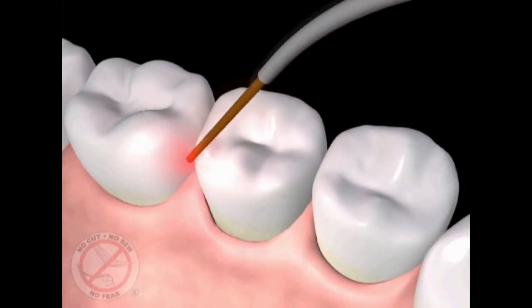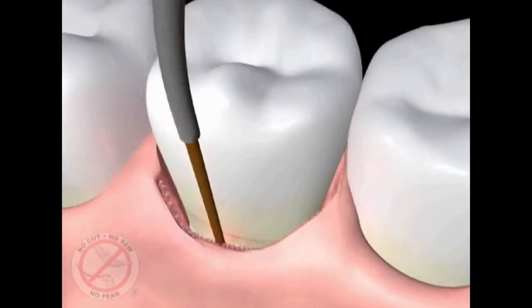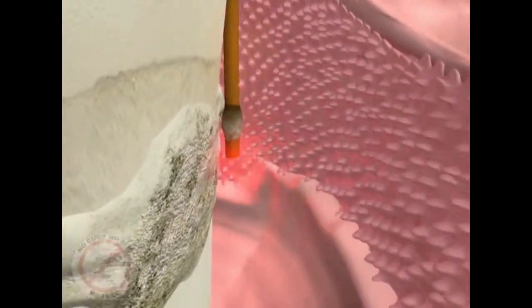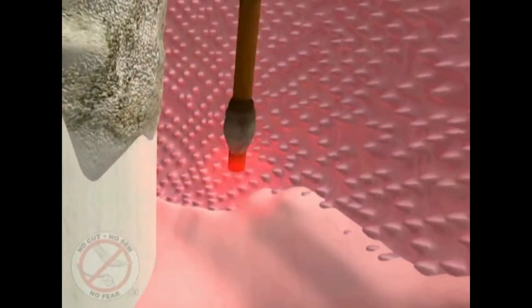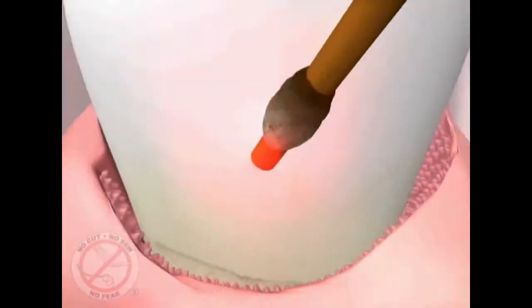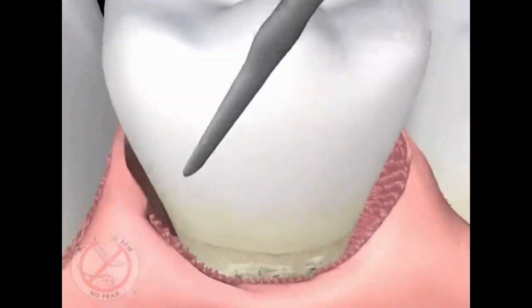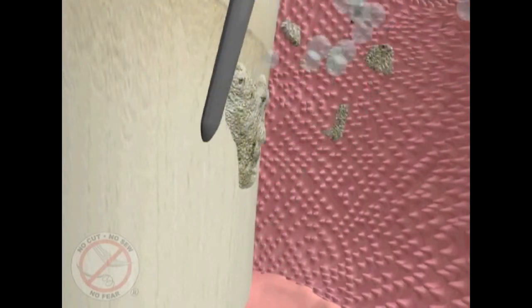The difference between gum surgery and laser periodontal therapy is basically the difference between treatment by amputation versus treatment by regeneration. With laser periodontal therapy, there is no intentional reduction of the height of the gum. We use the laser initially between the gum and the tooth to kill bacteria inside the pocket, which is the source of the problem. It also affects the calculus, making it easier to remove. We remove the diseased lining on the inside of the pocket without damaging the healthy fibers underneath. We then use ultrasonic instruments that vibrate the calculus off the surface of the tooth and flush it out with antibacterial irrigation.